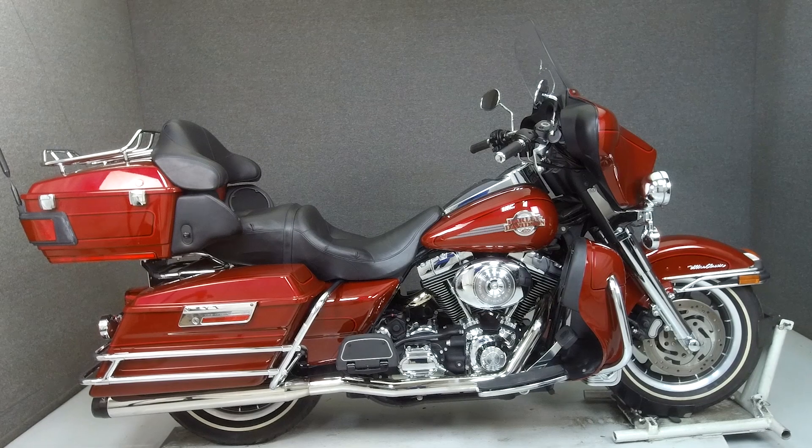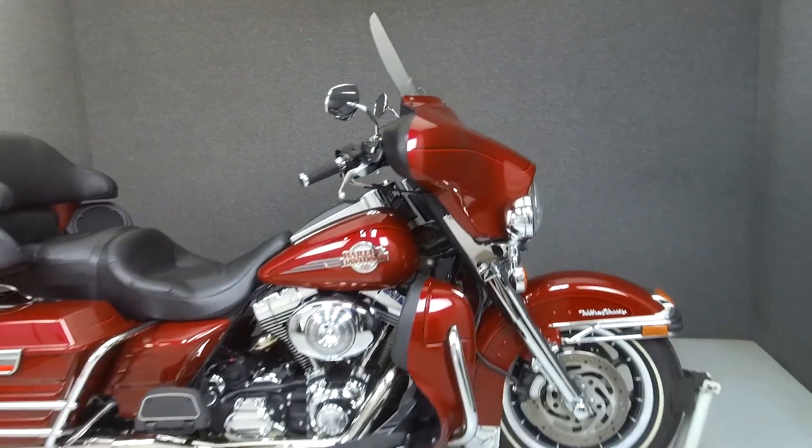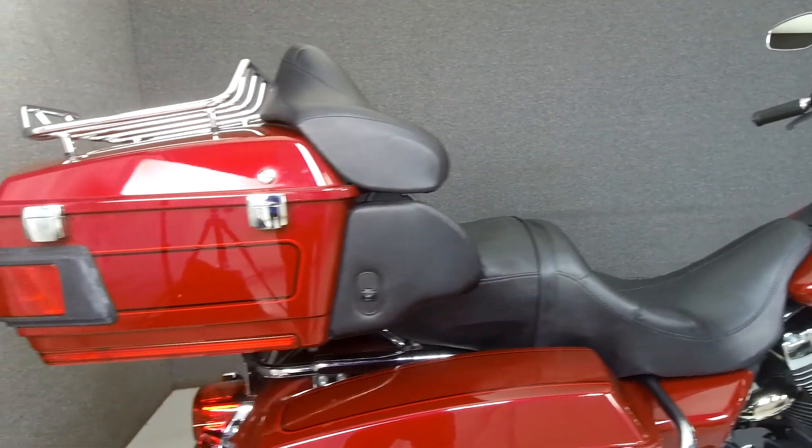Hey everyone, this is Keegan from National Powersports. Today we're taking a look at this 2006 Harley-Davidson Electroglide Ultra Classic with 6,326 miles.